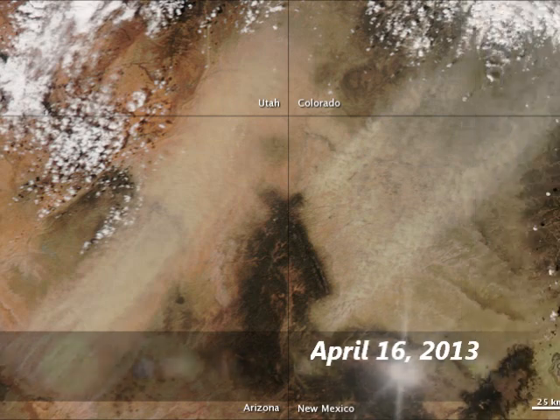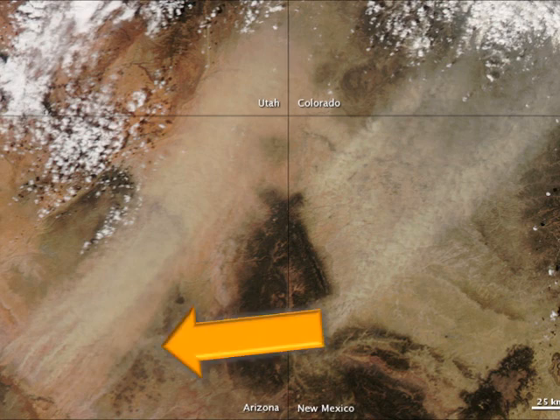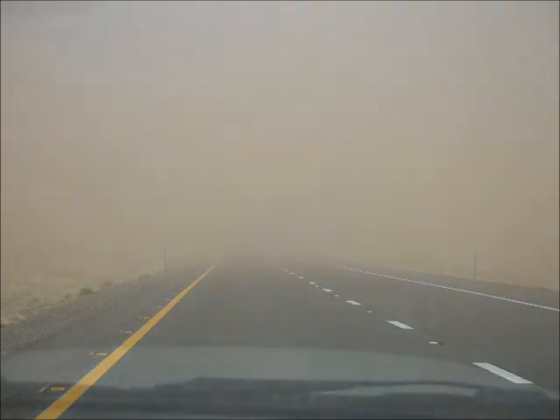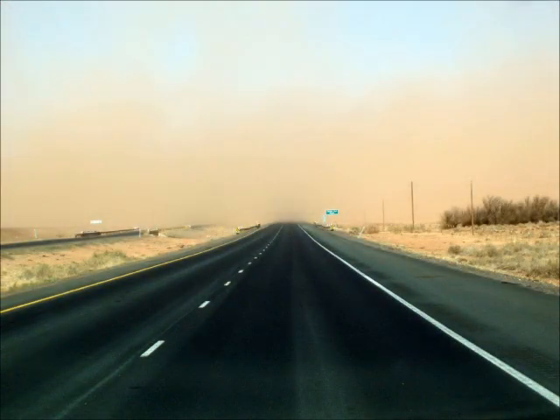A couple of these events have been captured on visible satellite imagery, one from 2009 and another very recent event from April of this year. The blowing dust can easily reduce visibility and cause difficulty for travelers. Visibility can frequently drop below a quarter of a mile and sometimes can drop to near zero. The more significant events in the last few years have caused extended road closures, including Interstate 40, that have lasted up to several hours and caused significant travel delays.